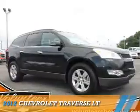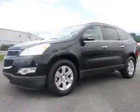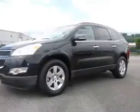Presenting the 2012 Chevrolet Traverse, powered by a 3.6 liter 6 cylinder engine.